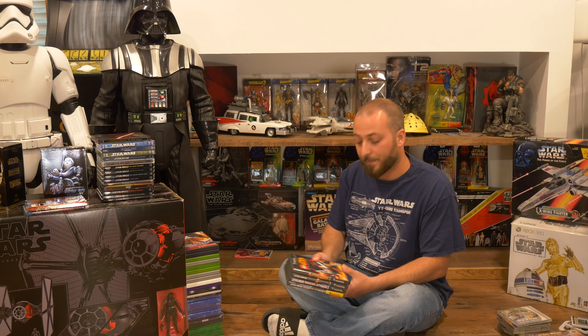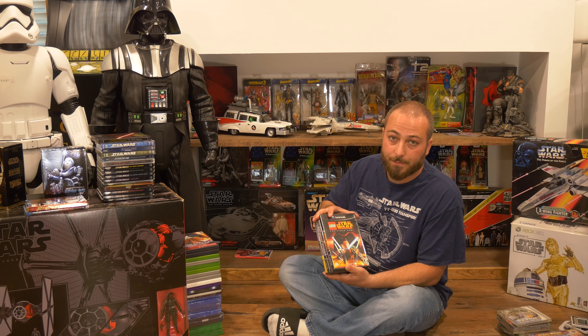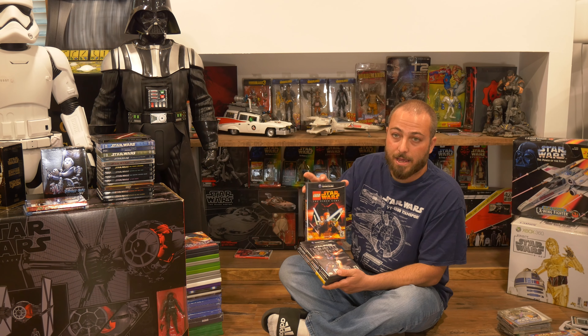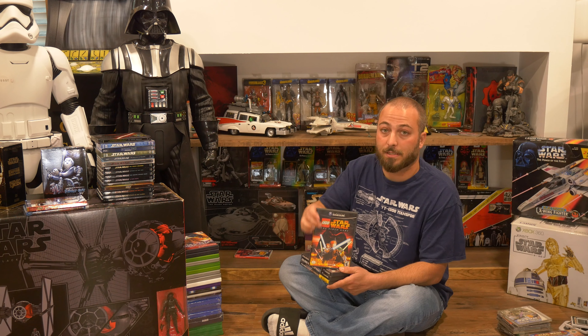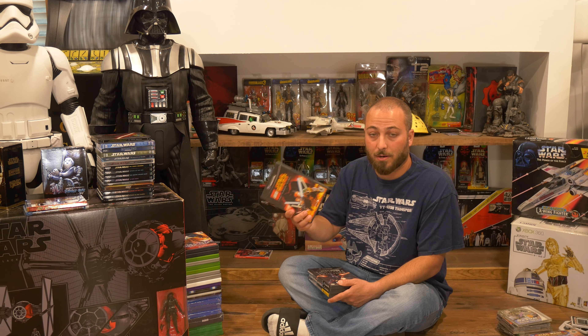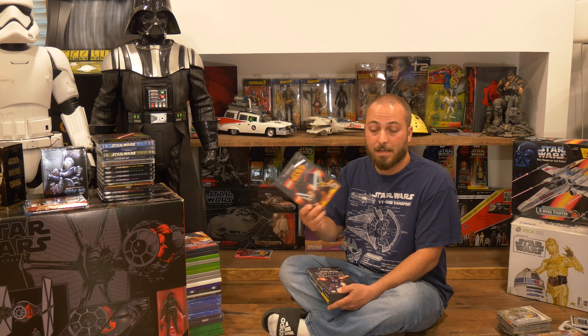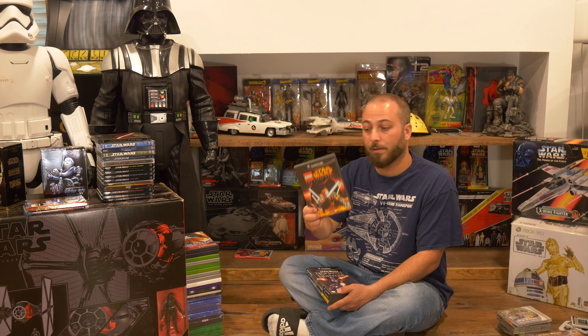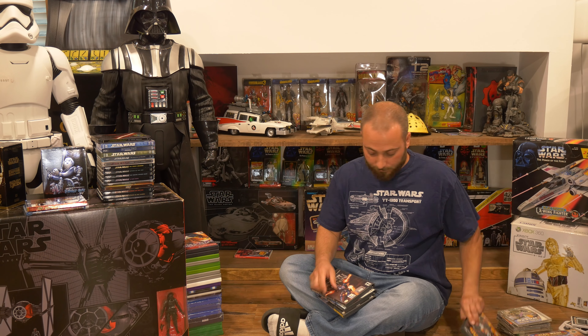And speaking of Shadows of the Empire — here we go, Shadows of the Empire on Nintendo 64. I played the hell out of this game as a kid. I even downloaded it on Steam and played it on PC. This was such a fun game — it's an original story, you're not playing Luke or Han. The beginning Hoth battle where you drive the snowspeeders around the AT-ATs is so fun. And then the speeder bike level at the end — this was a great game, I love it.